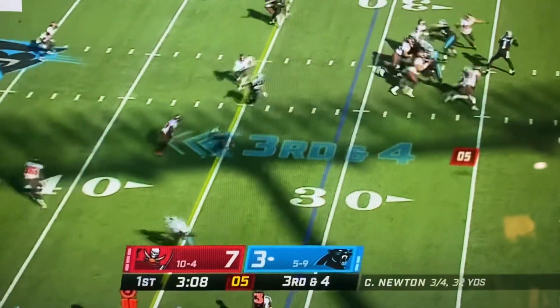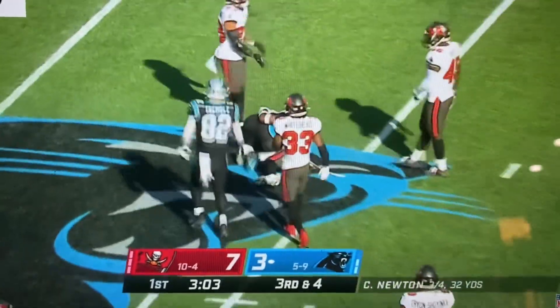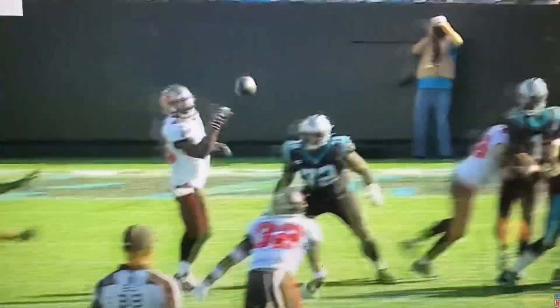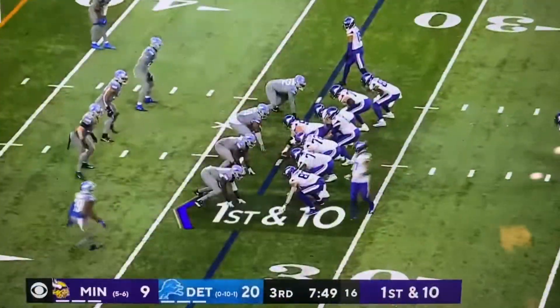On third and four, Tampa Bay rushes five. Pass deflected and caught by D.J. Moore — stayed with it for a second as things bounced off everybody's helmet. The NFC is in.